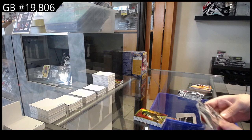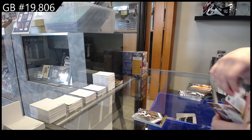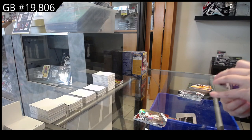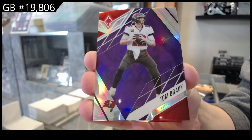Rookie of Isaiah Kelly for Baltimore. Prism of Devin White for Tampa Bay. Also for Tampa Bay, we have number 2125 — Tom Brady.